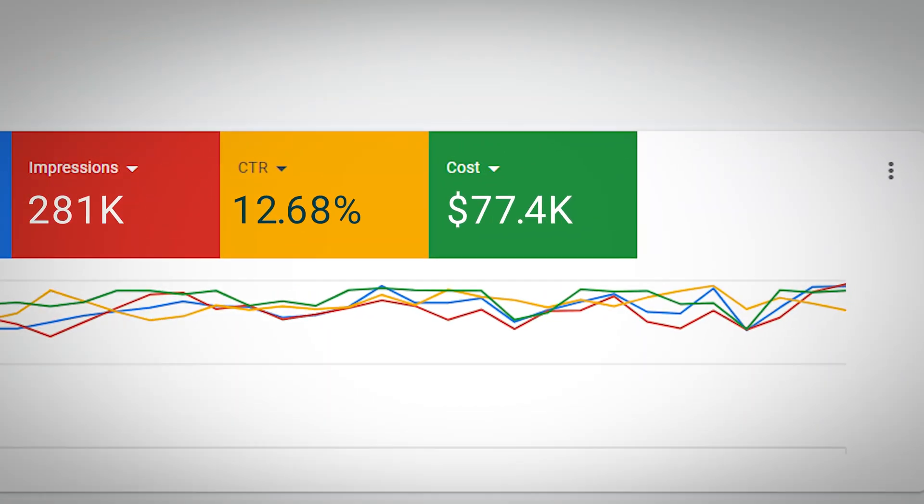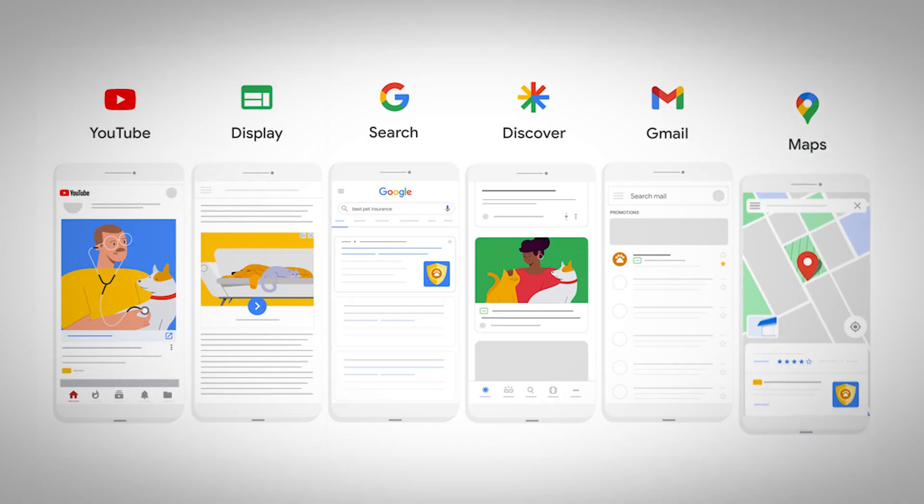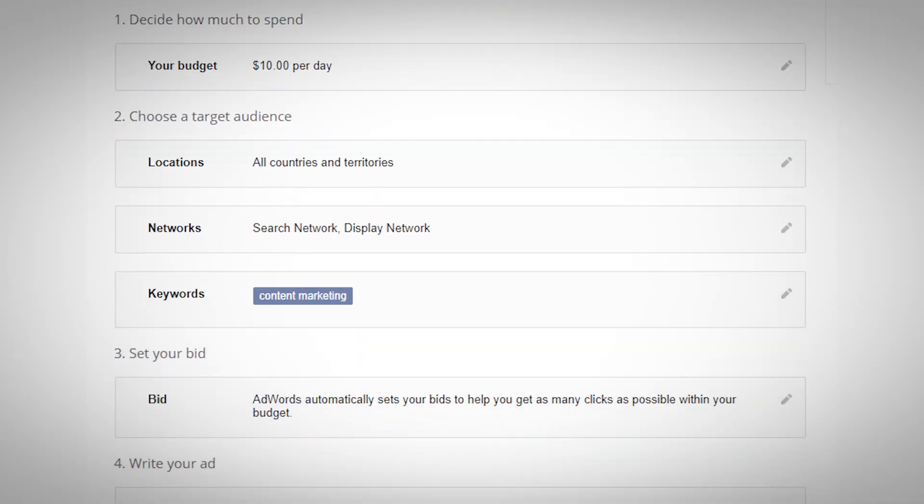This dual approach is why our clients can profitably scale from $10k to $100k a month in spend. For most brands, it makes sense to start with standard shopping as a foundation, then add performance max on top for additional reach. But here's where most people mess up the setup process — most brands jump straight into campaign creation without building a proper foundation or knowing the other levers they can pull later.